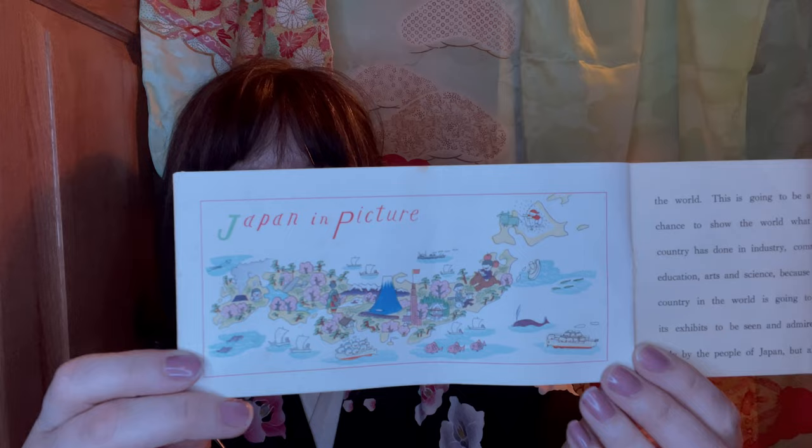It's interesting because they say 'kimonos' with an S. I have seen some people write kimono in the plural without an S, but they specifically use kimono with an S to represent the plural. And there is Japan in pictures — they have Mount Fuji, and I believe they have Tokyo Tower there. They have apples for Aomori and cherry blossoms all over the country.